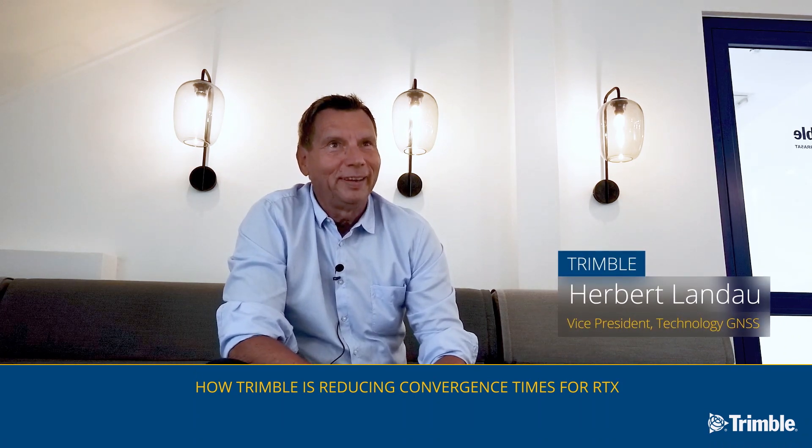My name is Revan Landau, I am the Engineering Director for high-precision positioning within Trimble.